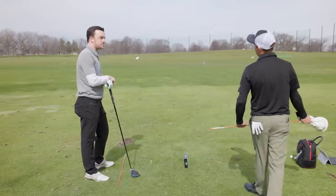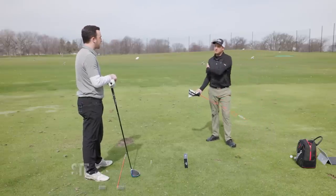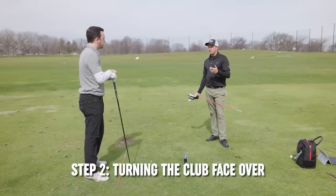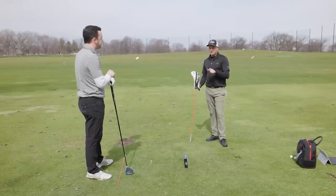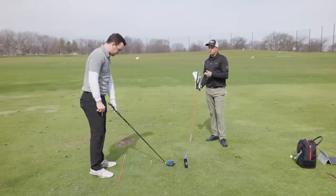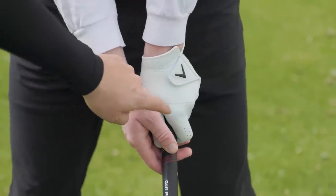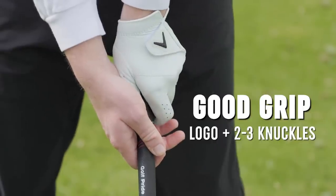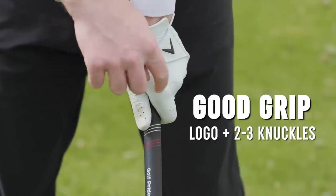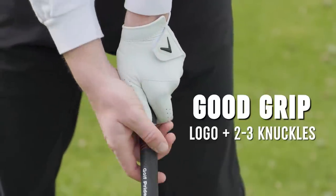That all fixes club path. However, we also need to make sure the club face is turning over. A lot of times someone who slices the ball has a grip that's a little too weak. Ideally when you're setting up, you want to see two to three knuckles and see that logo on your glove at address. So strengthen the top hand grip, swing out towards right field, and release the hands over.